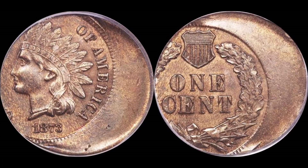The next coin up is a really nice one. This is a 1873 — this is the open three variety off-center. Any one of these coins that exhibits a full date is going to be not only rare, but valuable.